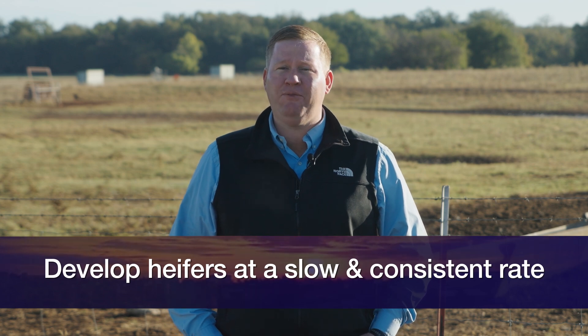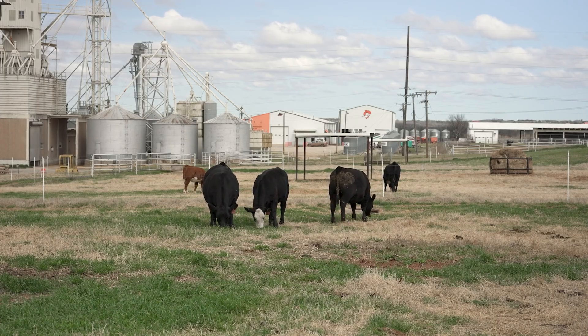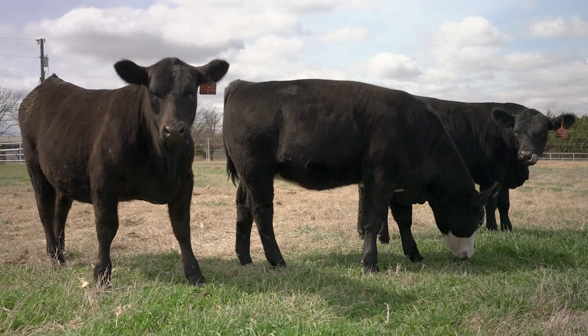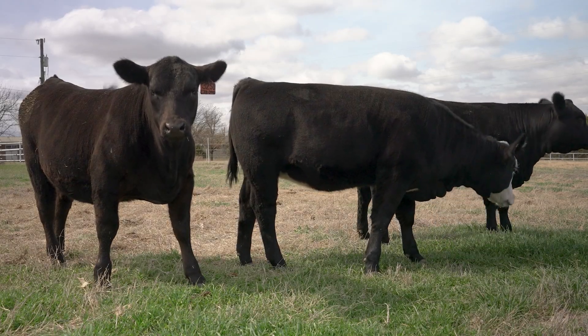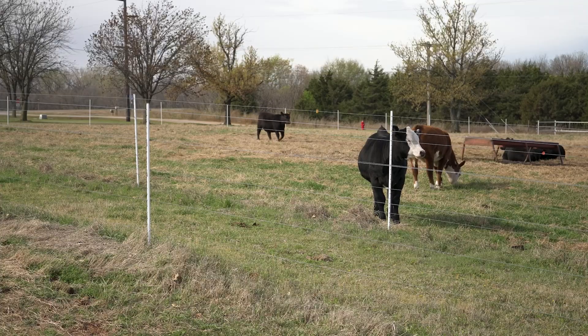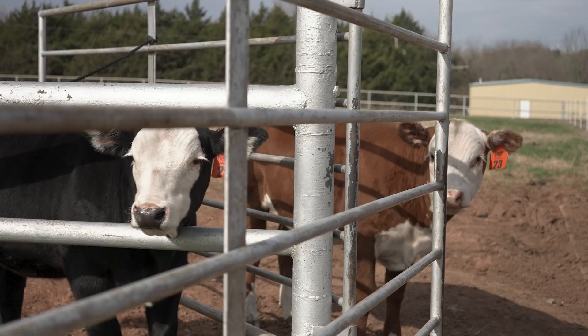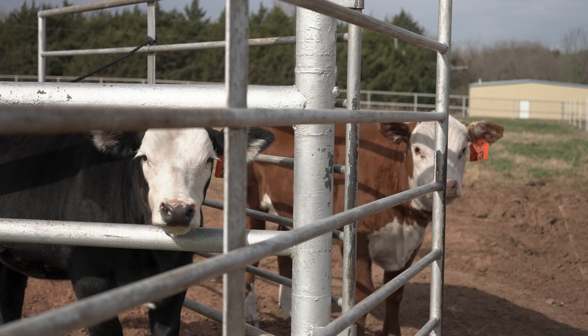Heifers that have been pubertal more than once prior to the breeding season have a better chance of getting pregnant. Pubertal status is highly heritable and is correlated to longevity of the cow herd. Once heifers are properly developed, I would suggest turning them out with a calving ease bull. Prior to the breeding season, I would also have a pelvic area measurement done so we can eliminate those extremes — the small or infantile reproductive tracts.